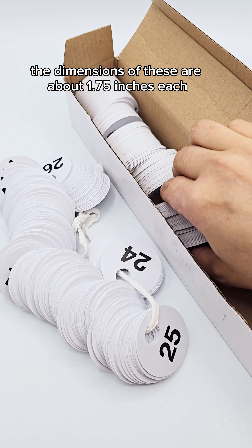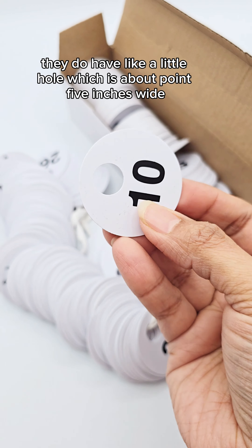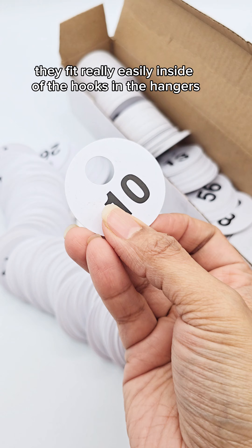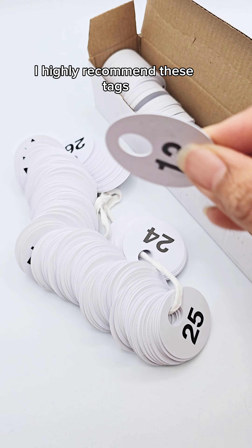The dimensions of these are about 1.75 inches each and they are round shaped. They do have a little hole which is about 0.5 inches wide. They fit really easily inside hooks and hangers so you can organize your coats. I highly recommend these tags.